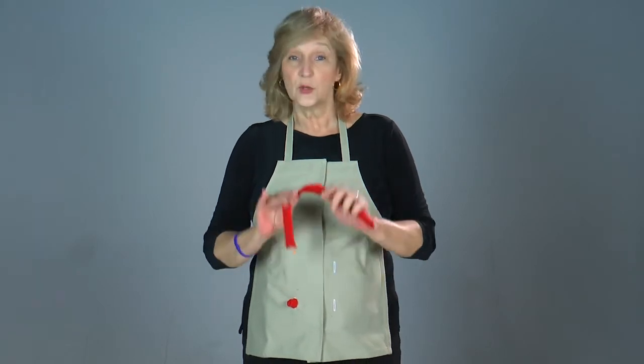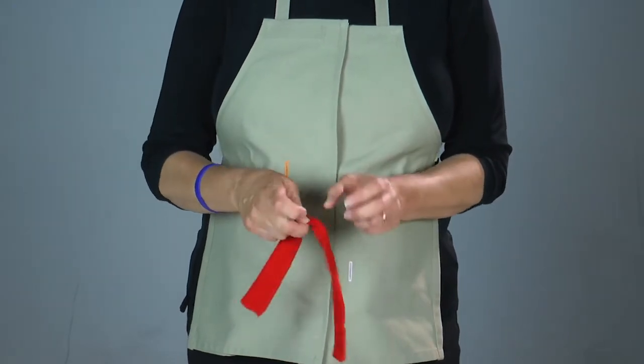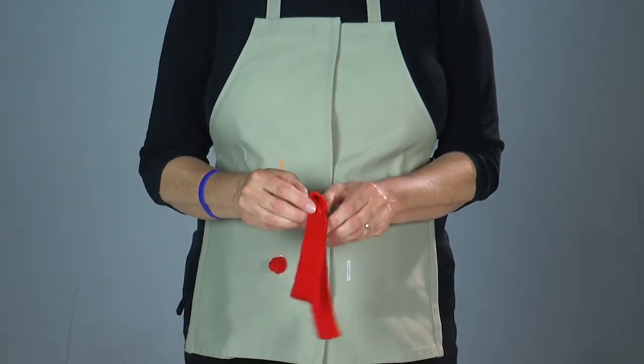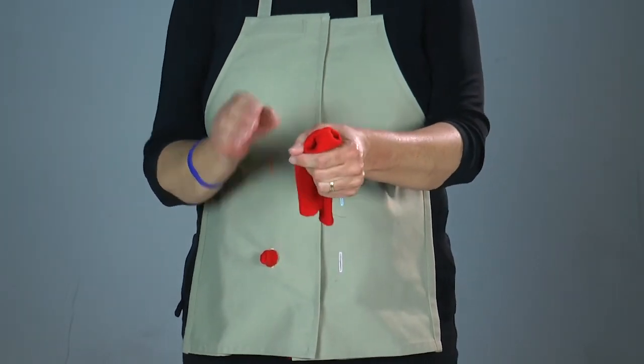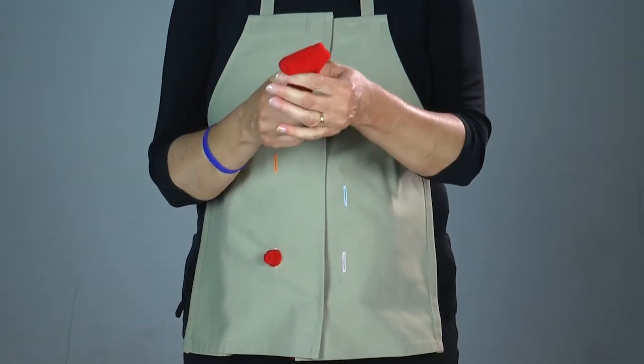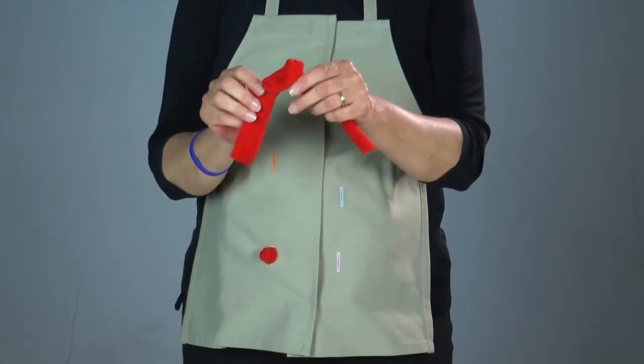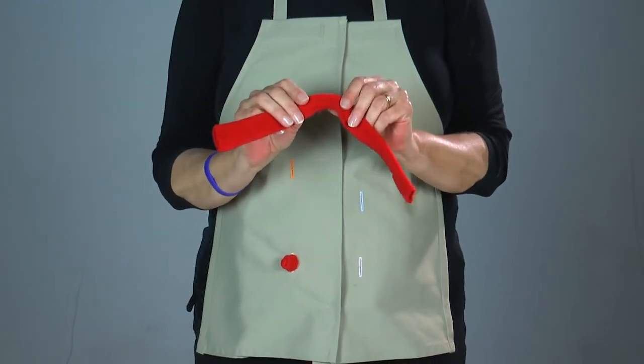Another type of stoma frequently seen with an ileostomy is a loop stoma. For a loop stoma, the surgeon pulls a loop of the GI tract up onto the abdominal wall through a small incision. A rod is generally used to support the loop of bowel and prevent it from falling back into the abdominal cavity. Then the surgeon splits this loop of bowel, folds it open, and sutures it down to the body. Some surgeons leave it so you can see two openings going into the body; some further perfect it so it looks like a little tube up off the body; and some place the two stomas side by side, like a double barrel. Most surgeons say that a loop stoma is easier to take down in the event that this is a temporary diversion.